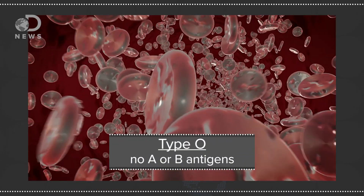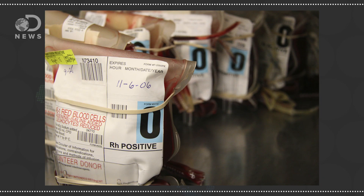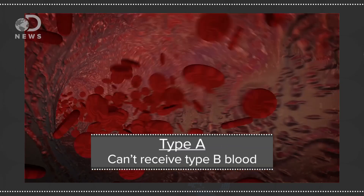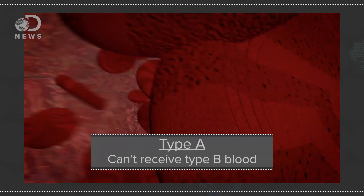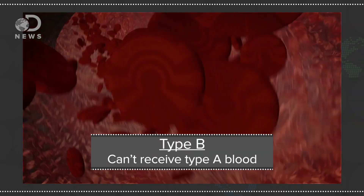Antigens can be either proteins or sugars. The antigens described by the ABO blood group system are sugars and they come in four different combinations, or types. Type O means the blood cells have no A or B antigens, so it might be easier to think of it as type zero. People with this blood type can only receive type O because their immune systems will attack anything with an A or B antigen. But any other blood type can accept type O blood because the red blood cells will be ignored by the immune system. Type A means cells have the A antigen, so they can't receive type B blood. And type B means the cells have the B antigen and won't be compatible with type A blood.